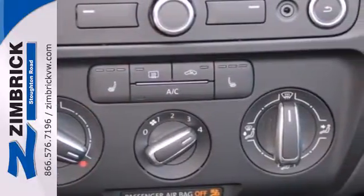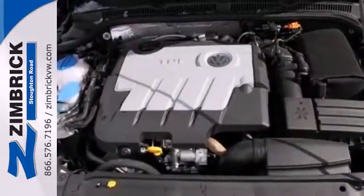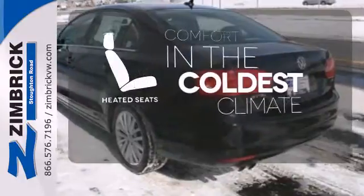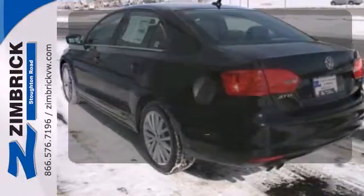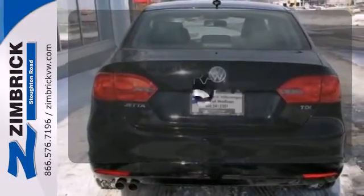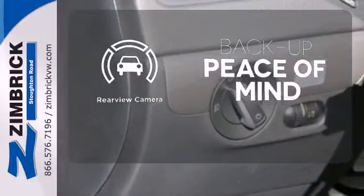It also has a tilt and telescopic steering wheel, variably intermittent wipers, and anti-lock brakes. The heated seats keep you comfortable no matter how cold it is. It comes with a navigation system to easily guide you to your destination, and hindsight is 20-20 with the backup camera.